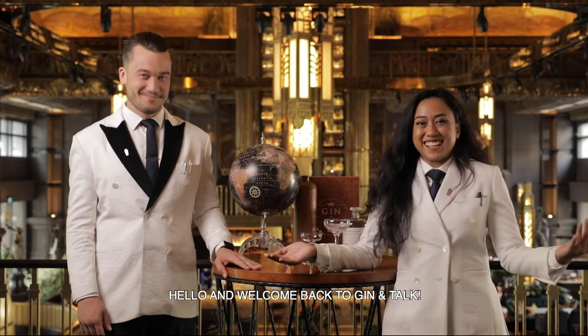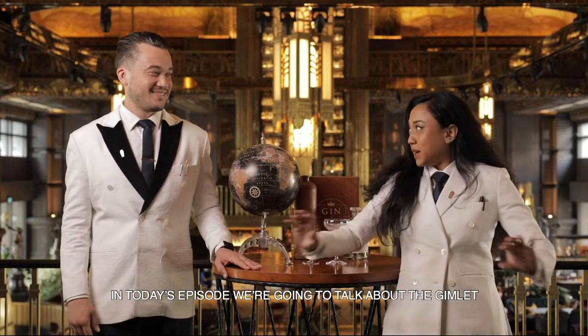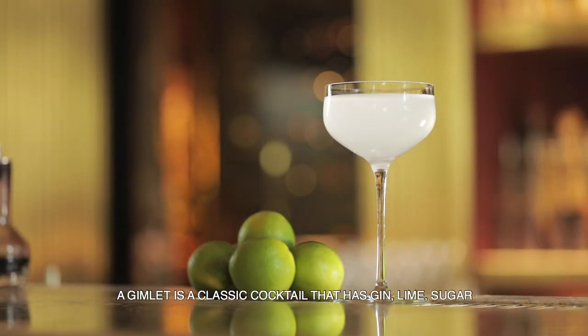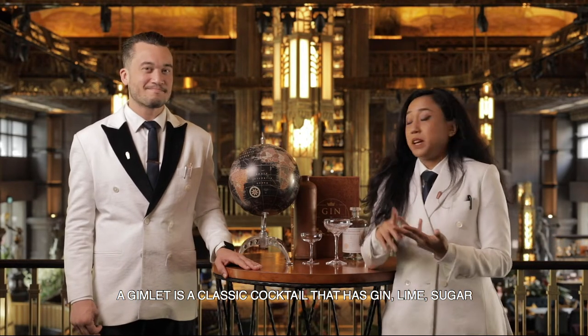Hello and welcome back to Gin & Talk. In today's episode, we're going to talk about the Gimlet. Yes, another classic gin cocktail conversation here. So a Gimlet is a classic cocktail that has gin, lime, and sugar.